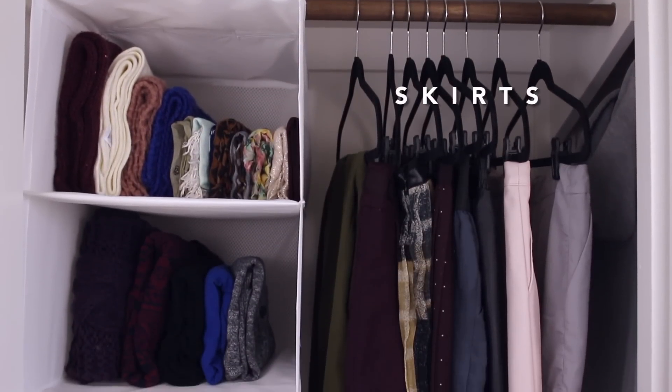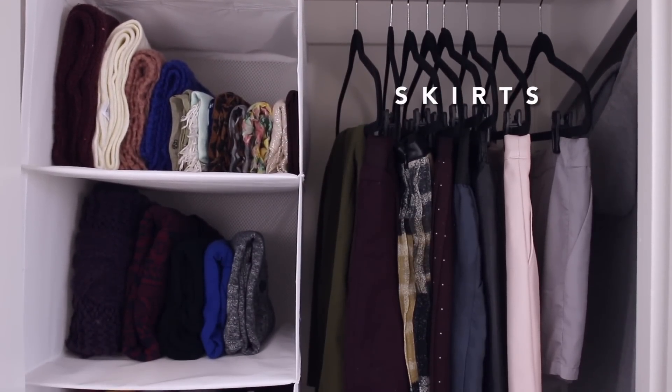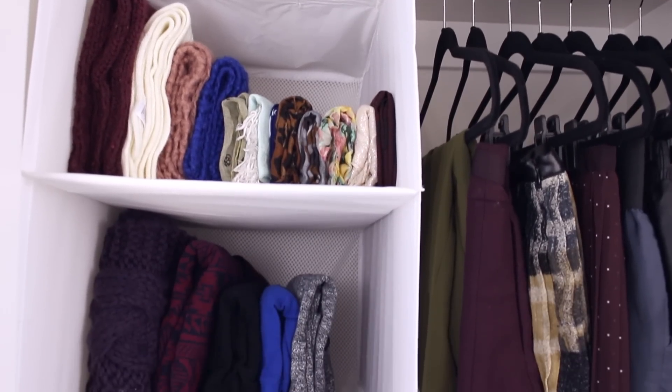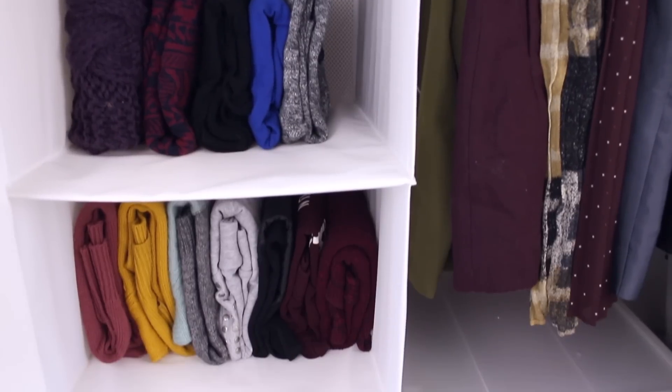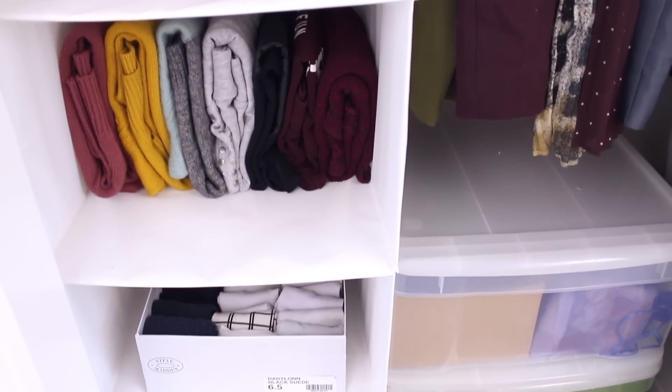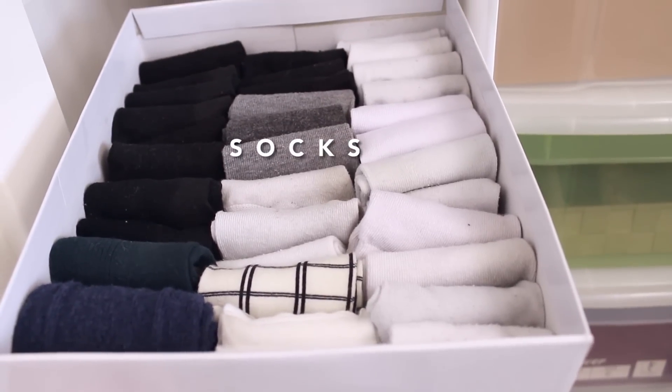Moving down, I keep my skirts hanging on the right. And on the left, I have a hanging shelf where I keep my scarves, cardigans, long sleeve shirts, and socks. Check out my socks — I'm so proud of them.